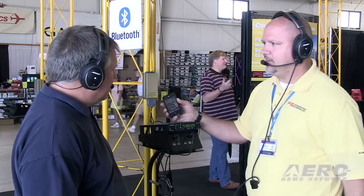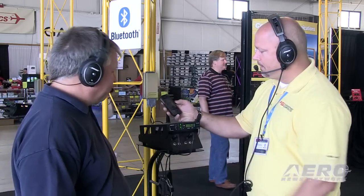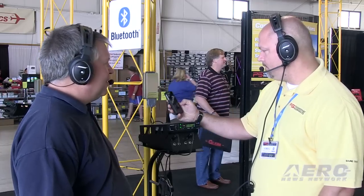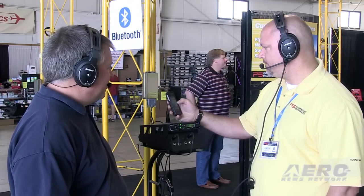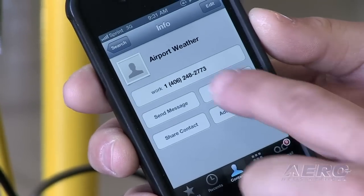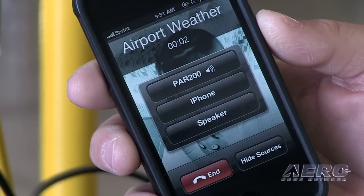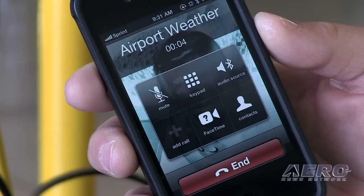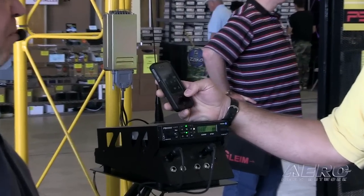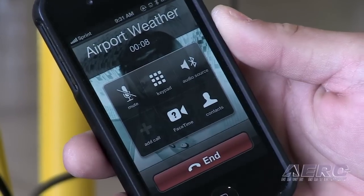And then the last mode is ICS — whenever we speak it mutes the music, but ATC will not. So we have every possible mode you can have for the muting. To make a phone call, all I have to do — I'll call airport weather. Music goes away, and right now we're both on the phone. And whenever I hang up, our music will come back.